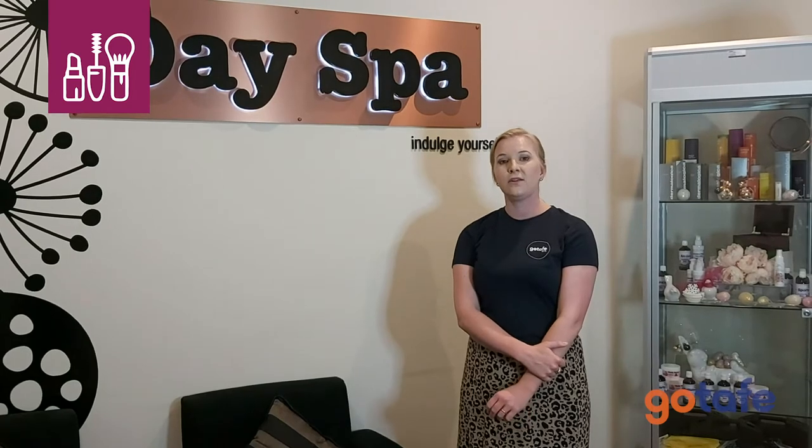Students gain a Cert 3 in Makeup and they get a lot of front of house skills. They learn reception duties, how to sell with a retail unit, and how to provide salon services to clients. They also do OH&S, which covers cleaning and how to sterilise in the salon.